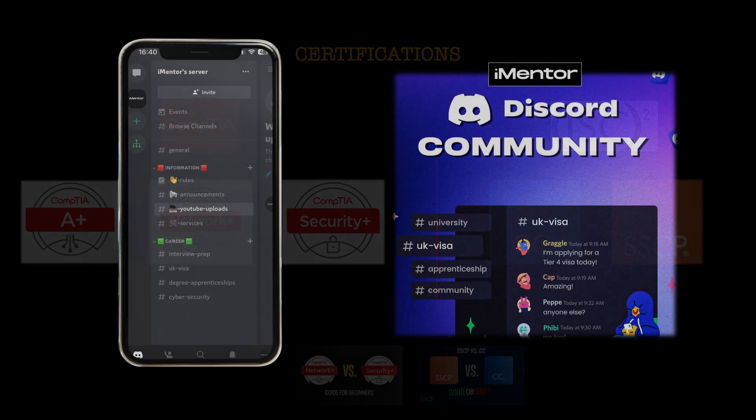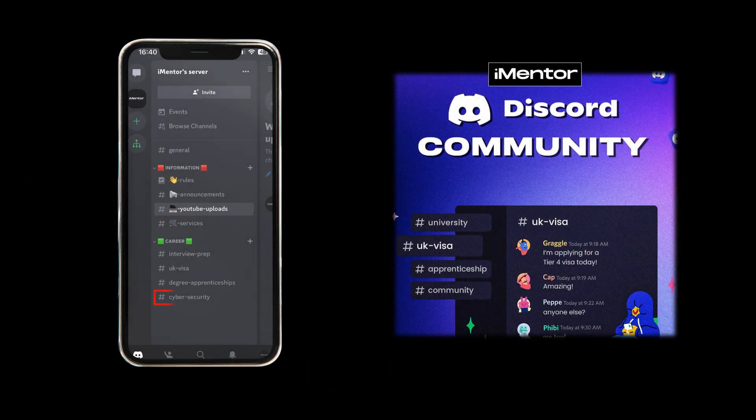Before we move on make sure to click the link in my description which will take you to my community for cyber security on Discord, where we discuss things all to do with this field, certifications, and just help each other out in terms of which certification they should go for and how to get started in cyber. So do definitely check that out if you're interested.